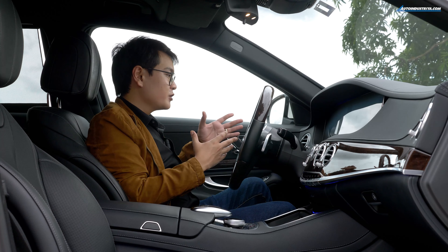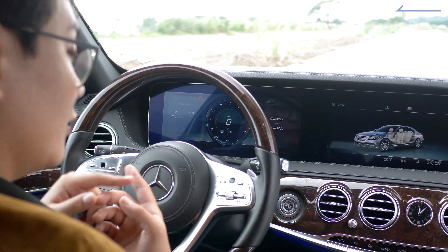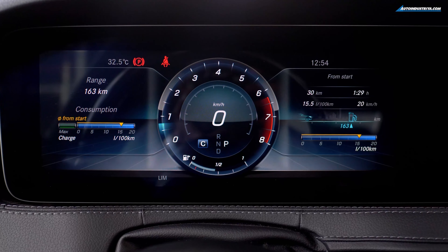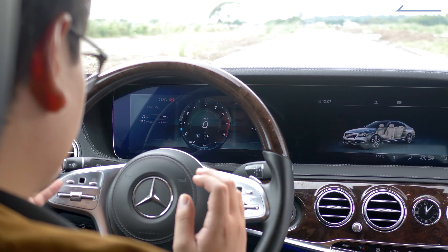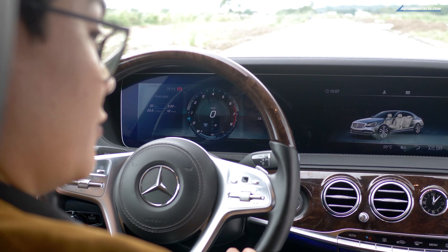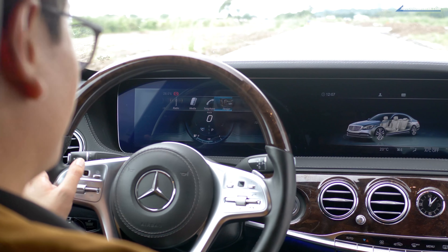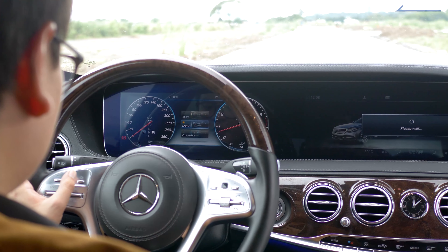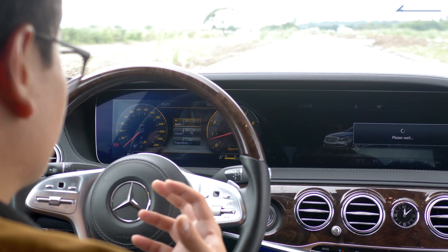Now that I mentioned the instrument cluster is customizable, let's take a bit of a tour of it. There are three modes to choose from: Sporty, Classic, and Progressive. Progressive is sort of the most high-tech looking one — you have your dial in the middle with your information on each side. You can control the display with the BlackBerry-like button on each side of the steering wheel. The Classic look is personally my favorite, or you can choose the Sporty design which makes everything black and yellow.